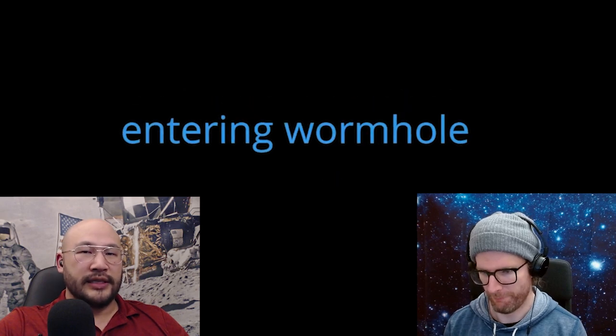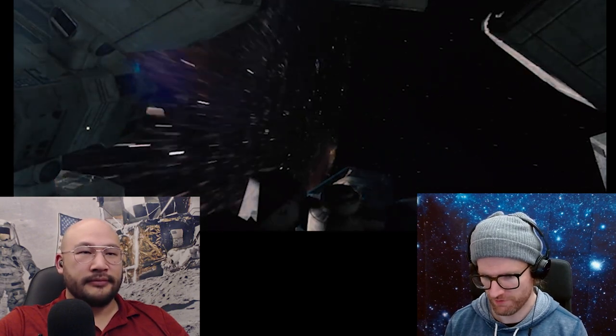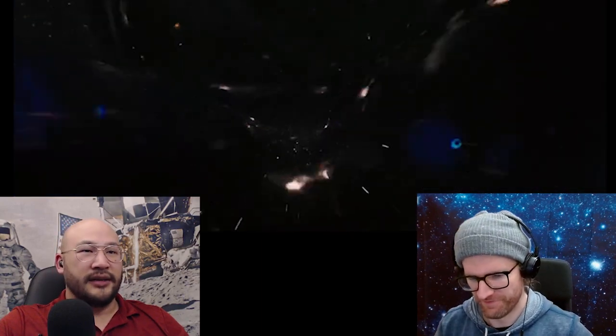Entering the wormhole — this is right before they go in from Saturn to the other galaxy. So cool, they're going in sideways. It's interesting that they choose to de-orbit into it instead of just going straight. Look how warped space is, it's so cool. It's hard for me to process what's going on in here. I guess if space is that warped, all your intuitions about how space works have to be thrown out. How does this work? We're on the other side — okay, nebula, excellent.